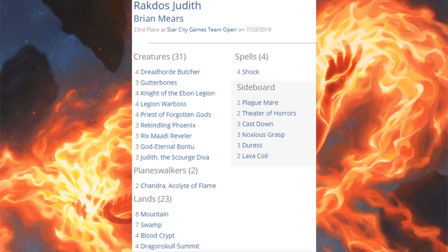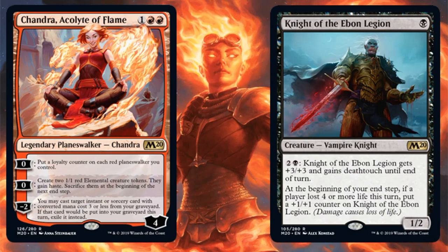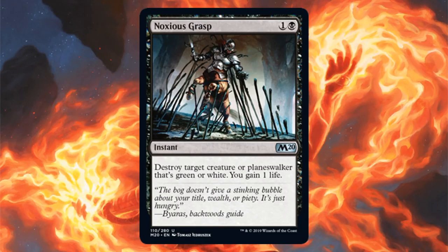In 23rd place is Rakdos Judith — an Aristocrats deck. These decks have never really taken off, but this isn't a bad finish. The deck runs three Judith the Scourge Diva, three God-Eternal Bontu, three Rix Maadi Reveler, three Rekindling Phoenix, three Gutterbones, and four Shock. Core Set 2020 adds Chandra, Acolyte of Flame and Knight of the Ebon Legion in the main. The sideboard has Noxious Grasp.